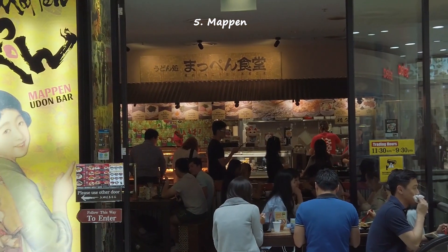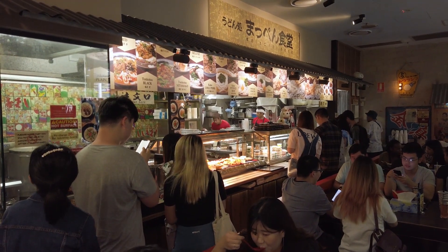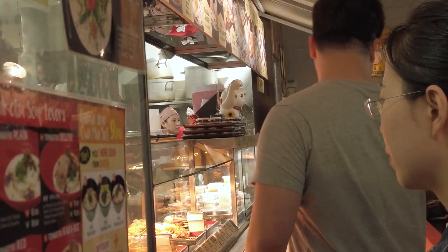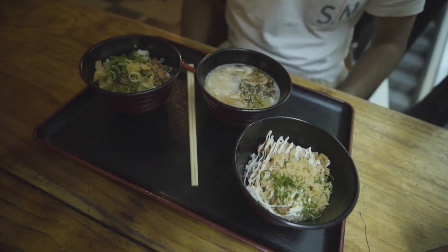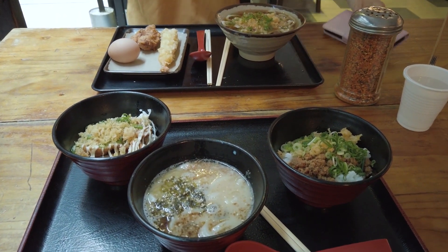If you're looking for a budget meal in the city centre, then Mappen needs to be on your map. It's set up like a canteen where you can choose your udon and add little dishes like boiled eggs or fried chicken. I went for a deal where you choose three mini bowls for $9.90 — really, really cheap, about 10 bucks each.